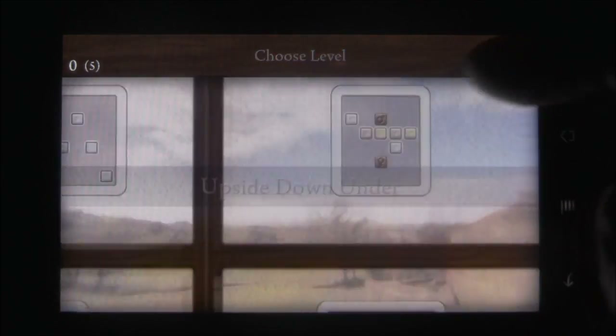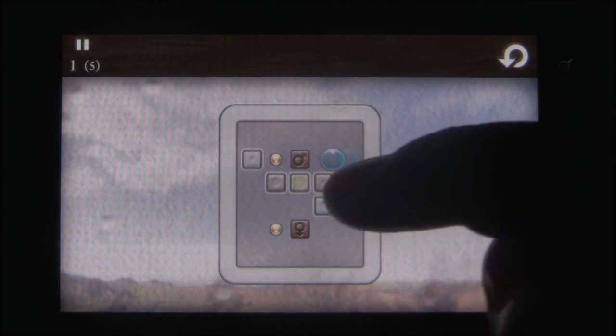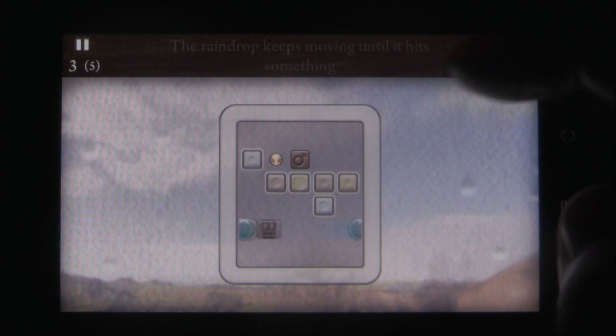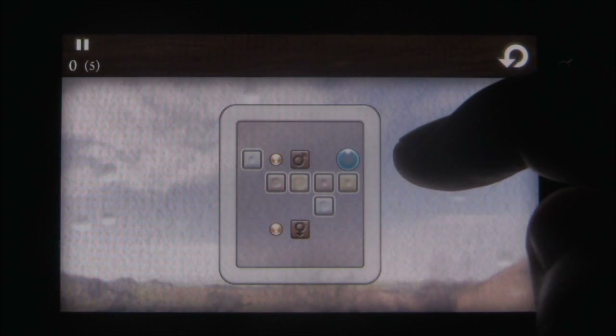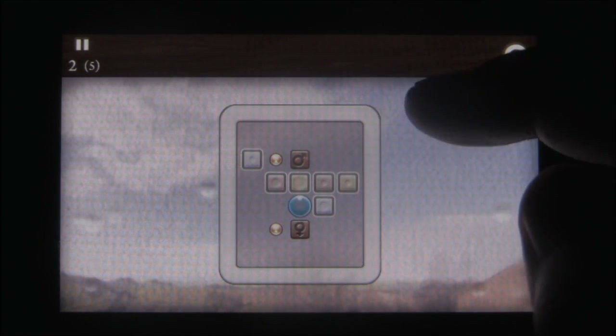The puzzles themselves are very well built and will definitely give your brain a bit of a workout. It can be very frustrating, as any puzzle game can be, so you can decide if that's a pro or a con. As you play, you do earn coins which can be used to unlock hints and solutions to levels, so you always have that if you get stuck.